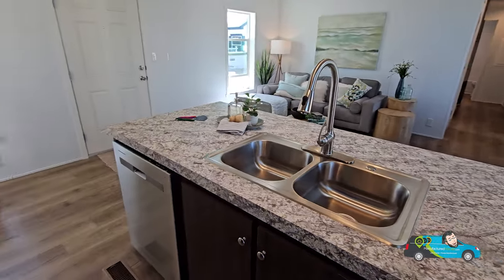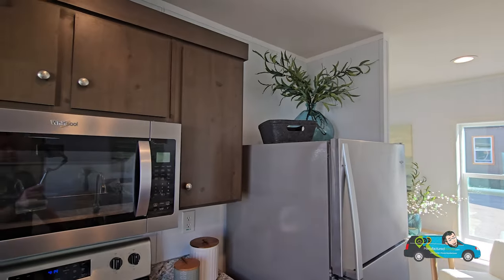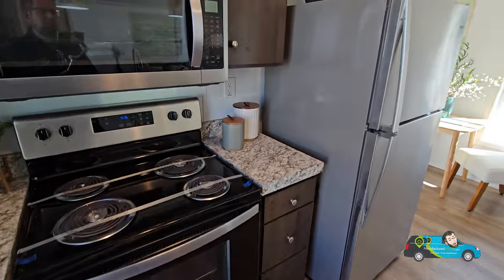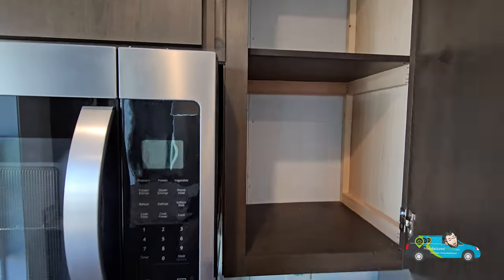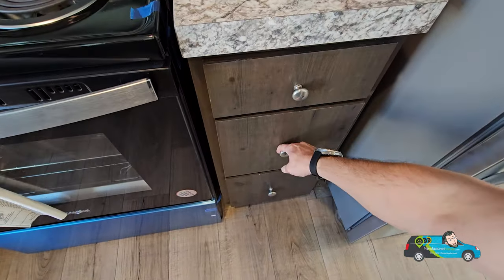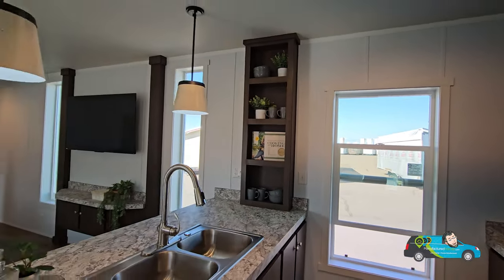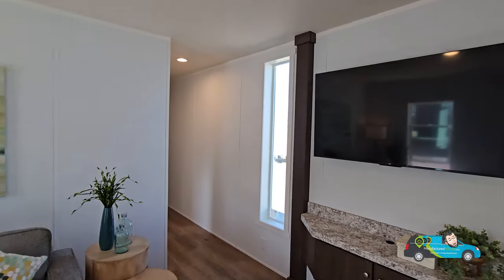It comes with the dishwasher, refrigerator, and stove, and this home is set up with the stainless steel appliance package. You can always change that in the ordering process to a black or white appliance package, whatever your preference. This home is set up for electrical and has the microwave range hood. We have some decent storage here — open back cabinets with non-adjustable shelving, a drawer bank of three drawers, and nice countertops. There's a nice big window in the kitchen letting natural light in, and those big long windows around the entertainment center let in a lot of natural light as well.